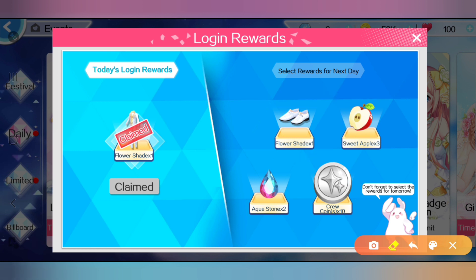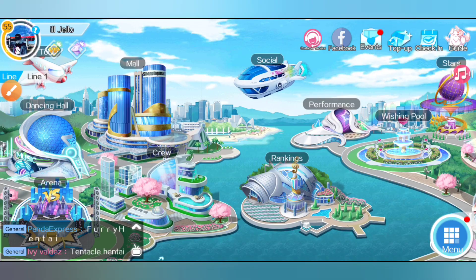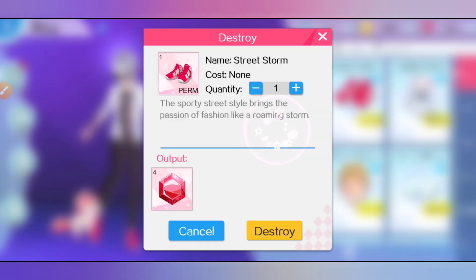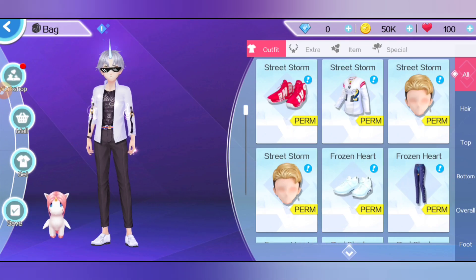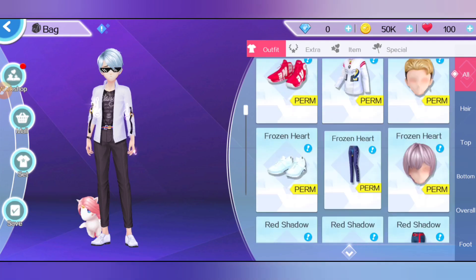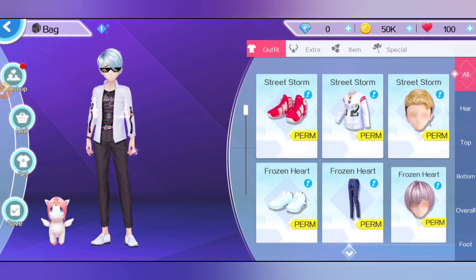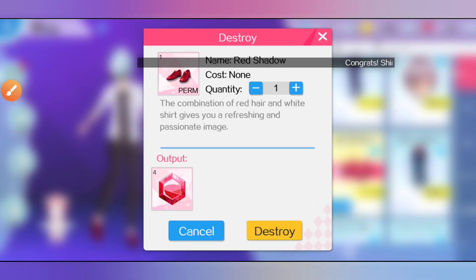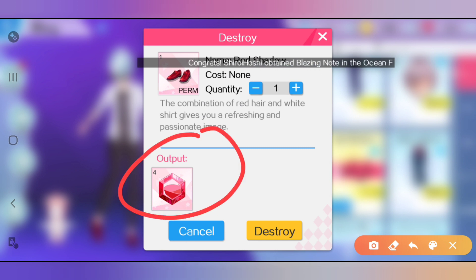The reason for that is you can go to your bag and delete them for rubies. So just keep getting doubles and delete them. As you can see, you can get different amounts of rubies from each type of clothing or accessory, so just keep destroying them so you can get rubies.